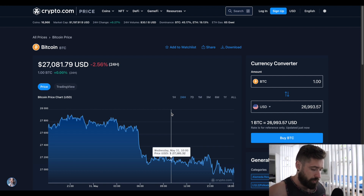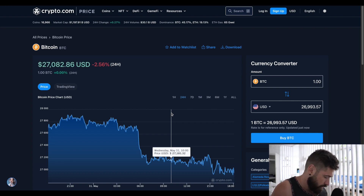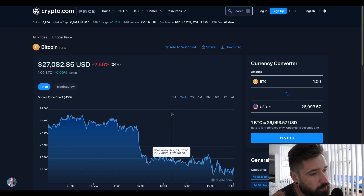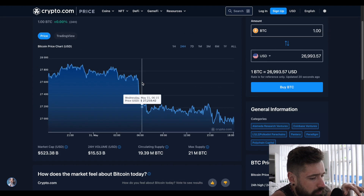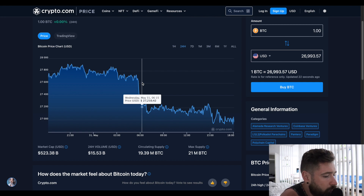What's good, welcome back to Invest and Trade with Jacks. We're going to go over our friend Bitcoin. We're currently sitting at 27k, down 2.5% on the day. Market cap 523 billion, 24-hour volume 15.53 billion.